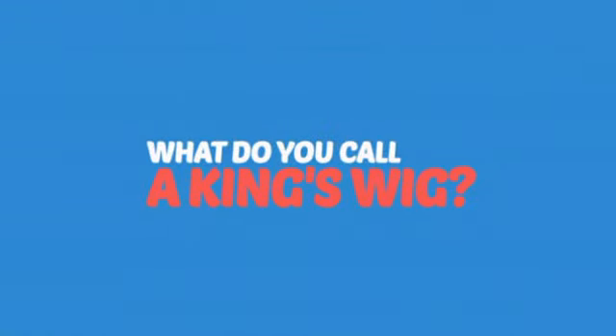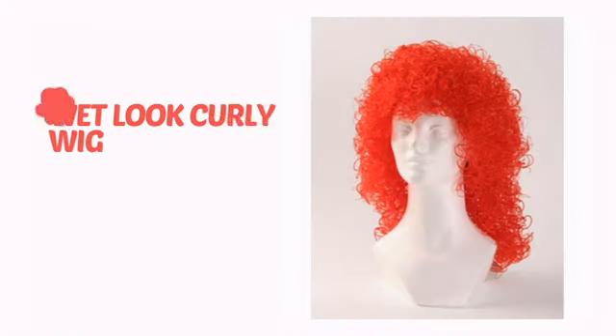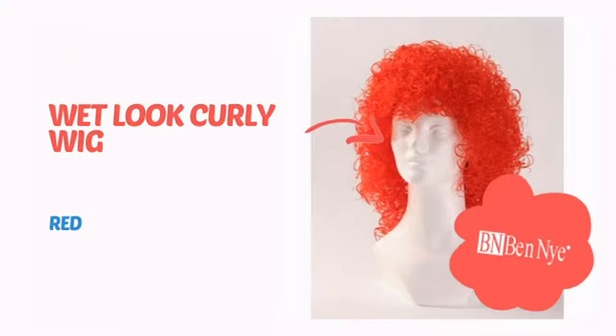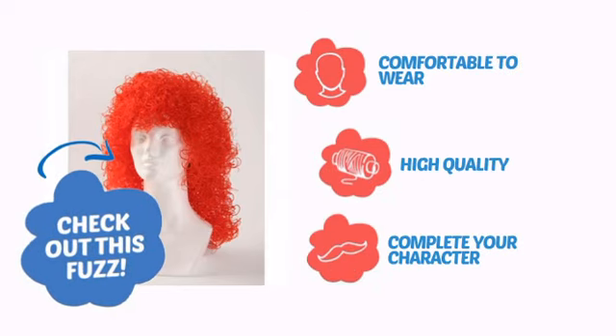What do you call a king's wig? A hair to the throne. It's time to get your head straight with this awesome wig from Ben Nye. Check out this fuzz. Comfortable to wear, made with quality materials, and perfect to complete your character.